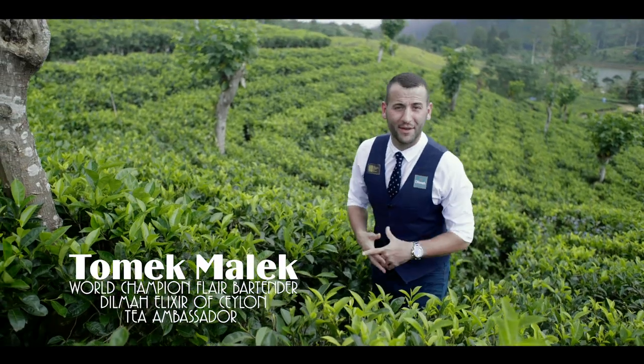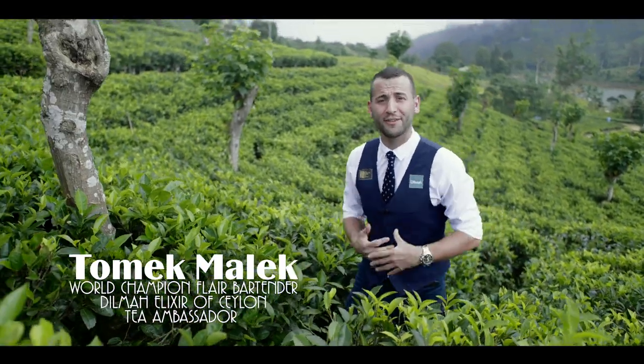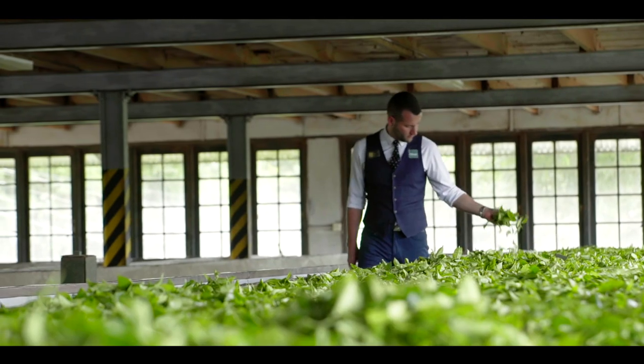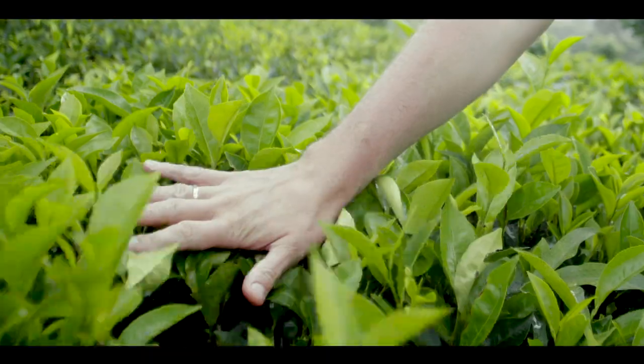Hello, my name is Tomek Mawek and I'm a head bartender of the Roots Cocktail Bar in Warsaw. Today I'm at the tea garden where delicious Dilma Elixir of Acelon tea is made.